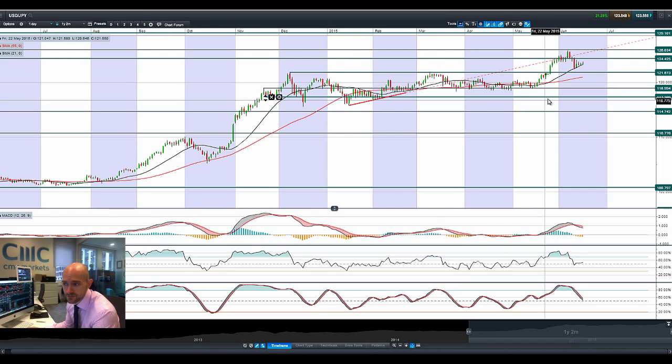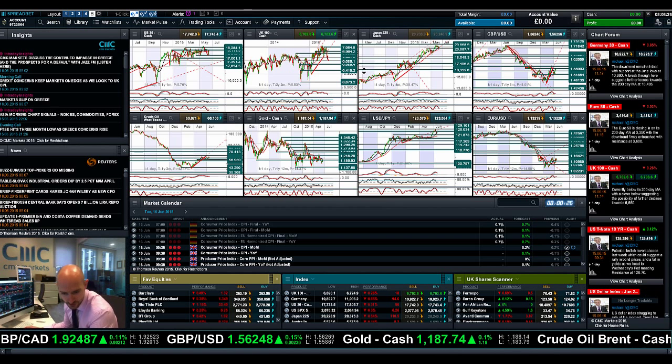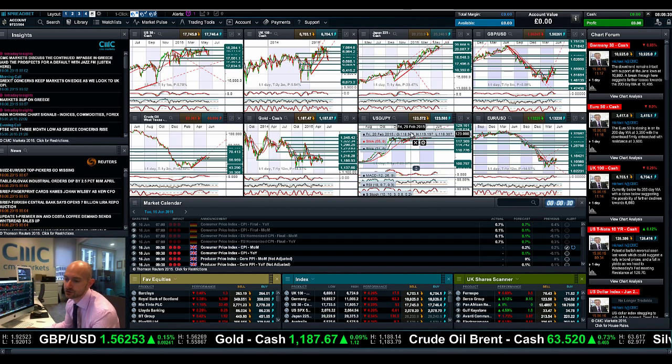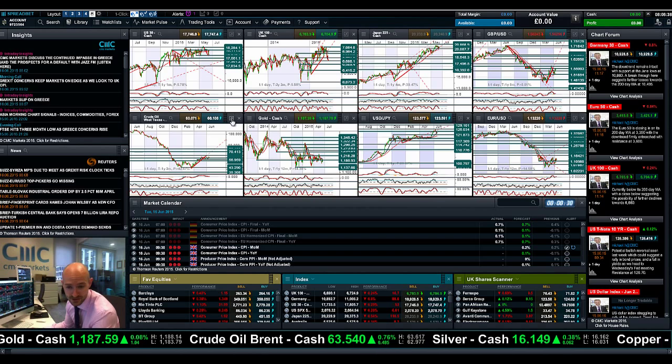Moving on to dollar/yen — not long-legged candles but kind of doji formations over the last three sessions. Thursday's candle is quite telling; it seems to be struggling to get above 124.42. The 21-period SMA is providing short-term support and the other technicals are not doing a huge amount either. Should we break below that level, 121.87 is the next potential support. Bank of Japan Governor Kuroda has come out and said his comments from last week about the yen being too weak were taken out of context, and that's giving dollar/yen a little bit more support relative to the other FX pairs.